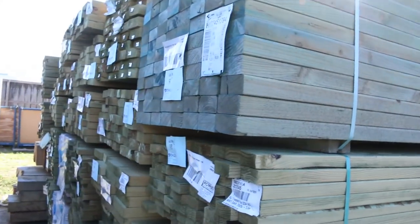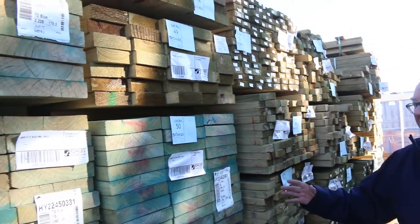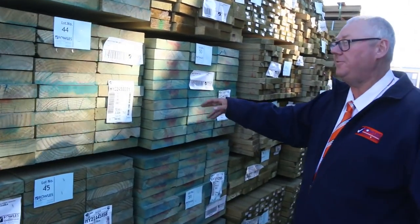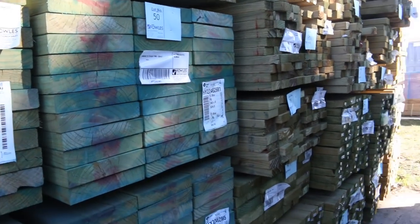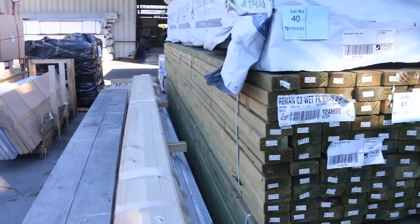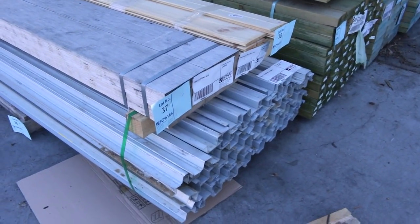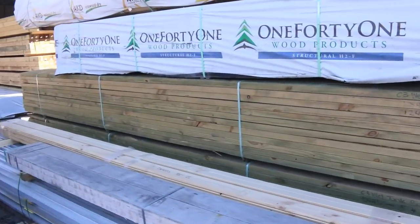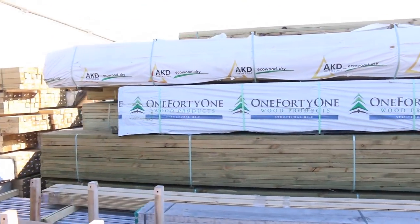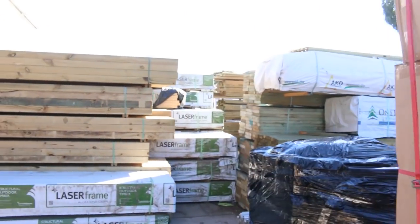Heaps more treated pine through this row here on both sides. We've also got some nice structural beams here: 240 by 45 F5 termite treated beams in 4.8s and 5.4s. In the front there's a pack of metal channel, a little pack of LVLs, and some lining boards. We've also got some nice vic ash in the shed, and even some Jarrah bench tops in this week, believe it or not.